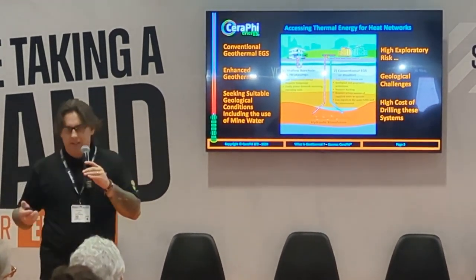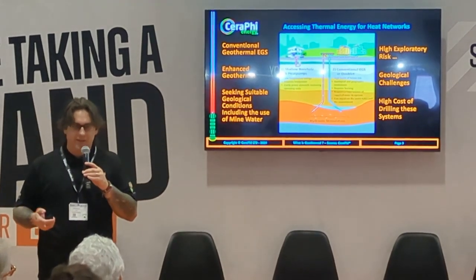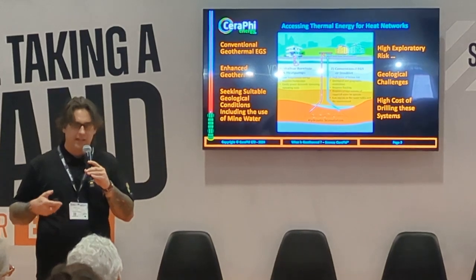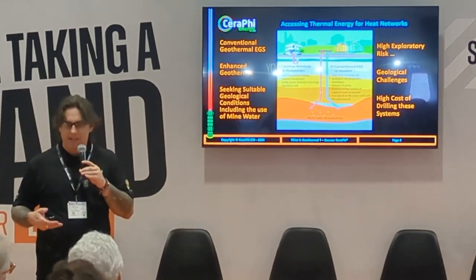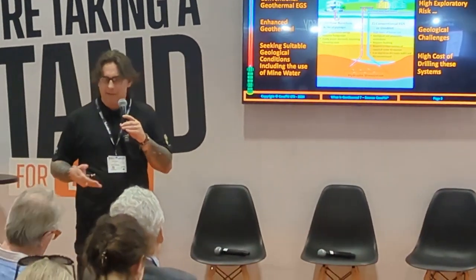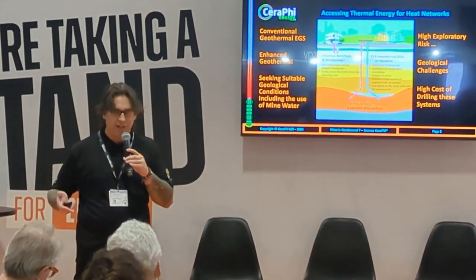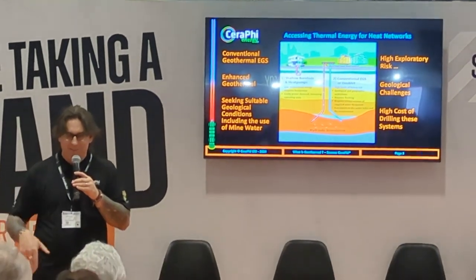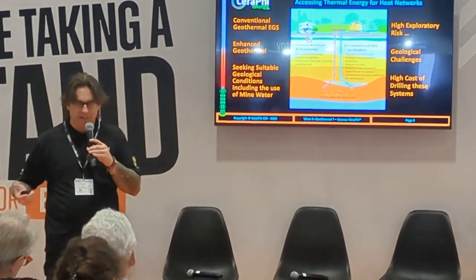Having spent nearly 35 years in the oil and gas industry, one thing I've realized is that the deeper you go, the harder it gets. In oil and gas when we drill deep, heat becomes a problem — we spend a long time trying to cool down muds and various other things to keep the drilling progressing, otherwise you have problems.